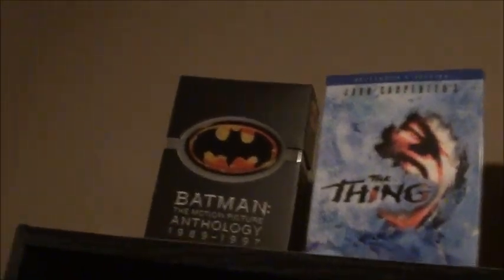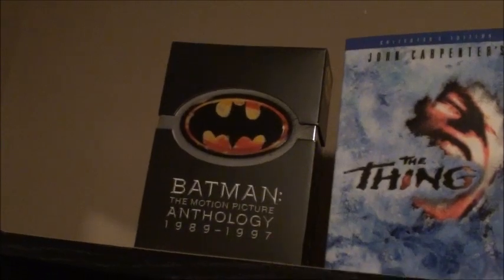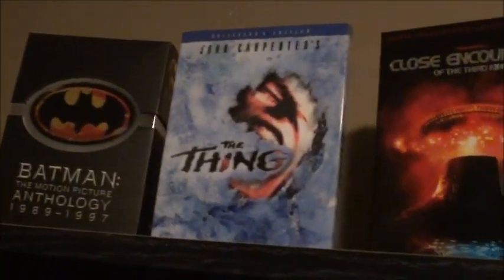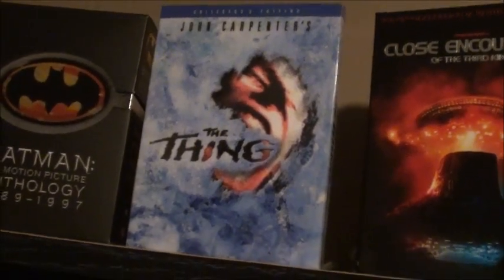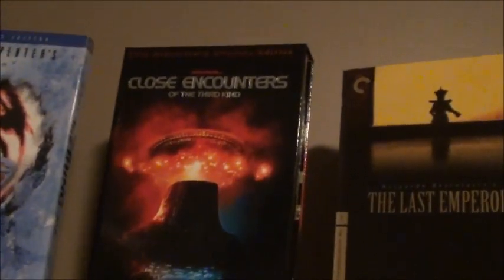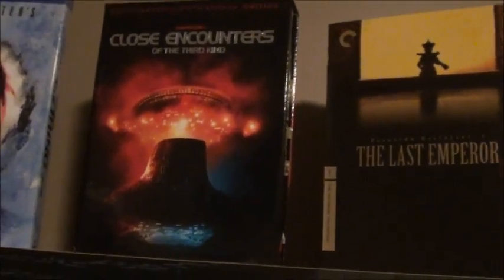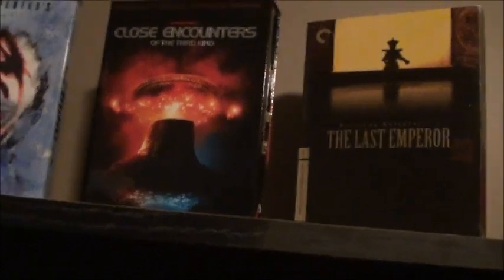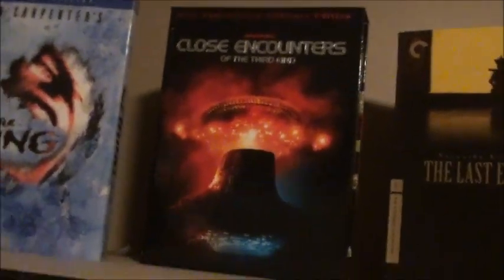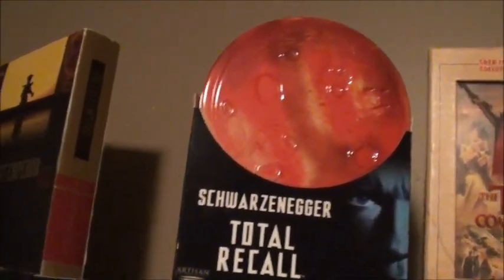Let's start with the top shelf first. We have the Batman Motion Picture Anthology — all four original Batman movies in two-disc sets. The Collector's Edition of The Thing with a really cool slipcover. Close Encounters of the Third Kind 30th Anniversary Ultimate Edition, which has all three cuts of the movie plus a book and a poster in a really nice hard cardboard box. Criterion edition of The Last Emperor.